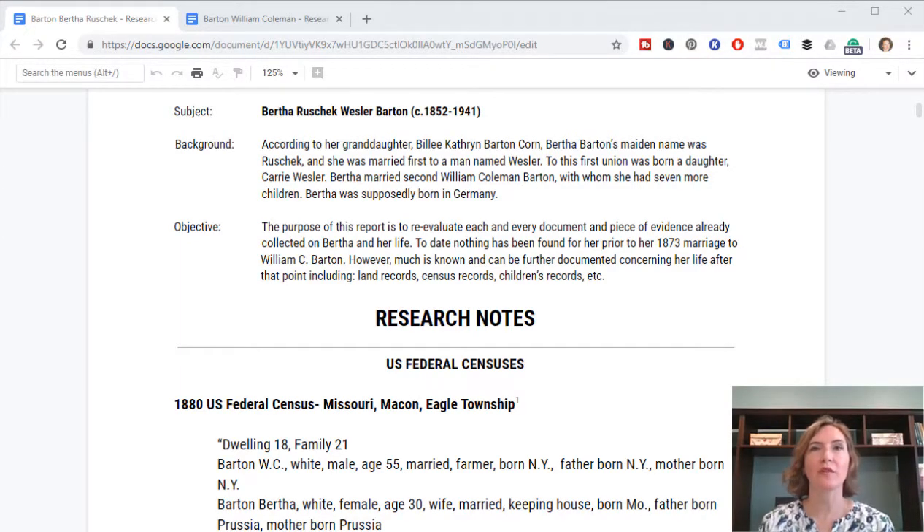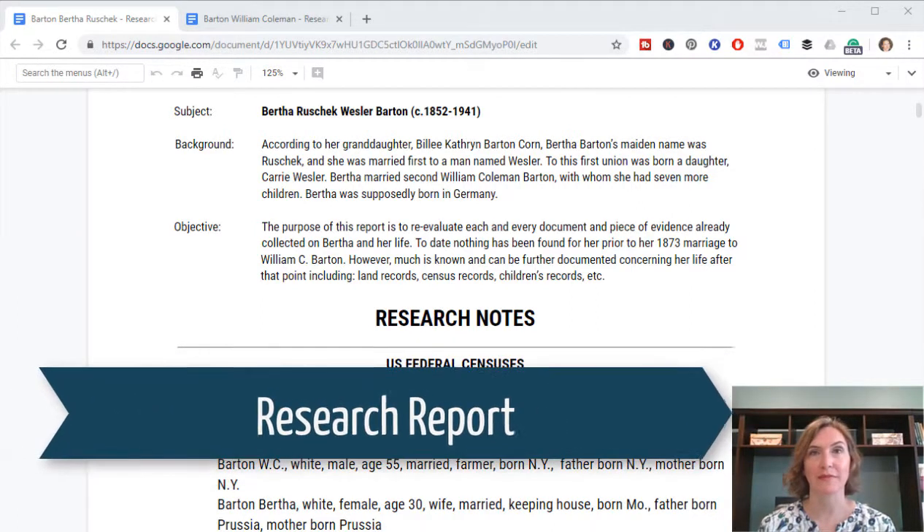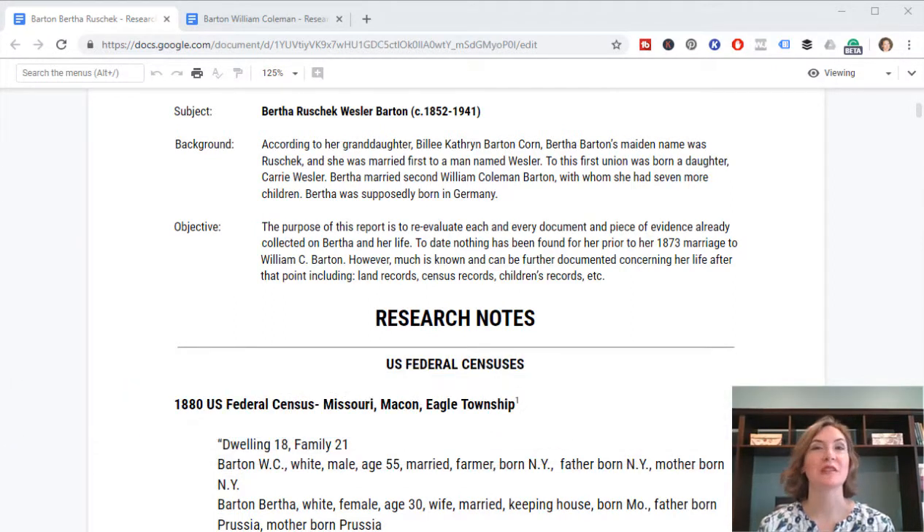Now that I've gathered all the documents collected for Bertha, her husband, and her children, and cleared my mind of previous assumptions, I made a research report. Remember, this is just a fresh word processing document where you start writing what you found document by document. I put her at the top as the subject — Bertha Rushek Wessler Barton, born circa 1852, died 1941. I included what my grandma told me about her maiden name, the first marriage, daughter Carrie, and the supposed German origins. Then I wrote a brief objective: to reevaluate each document and piece of evidence already collected on Bertha, noting that to date I have found nothing about her prior to her 1873 marriage to William C. Barton.